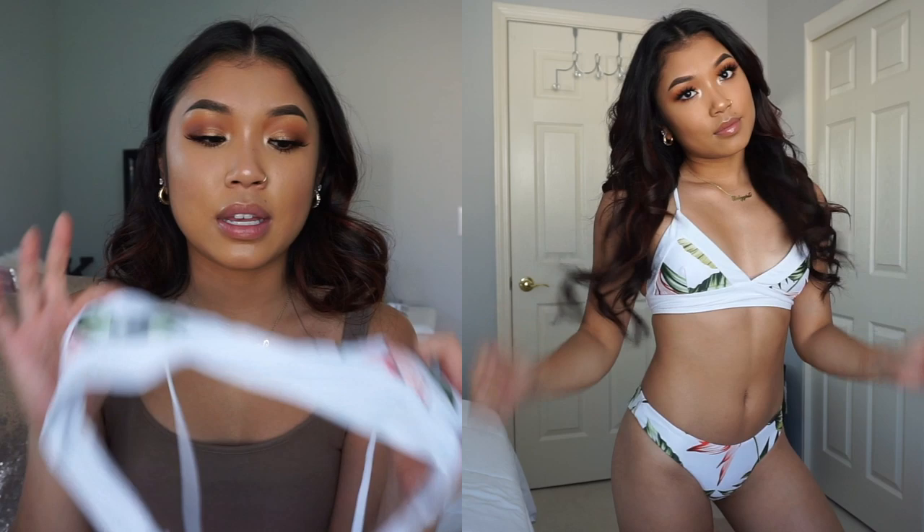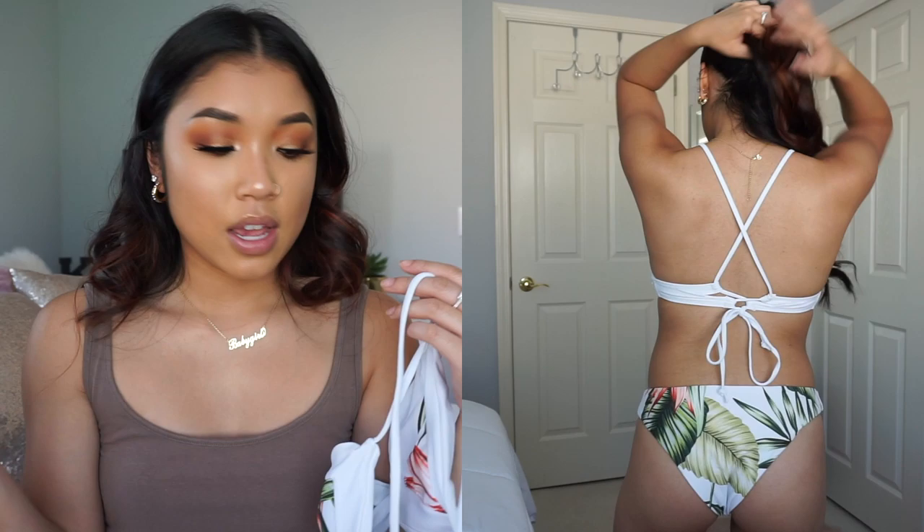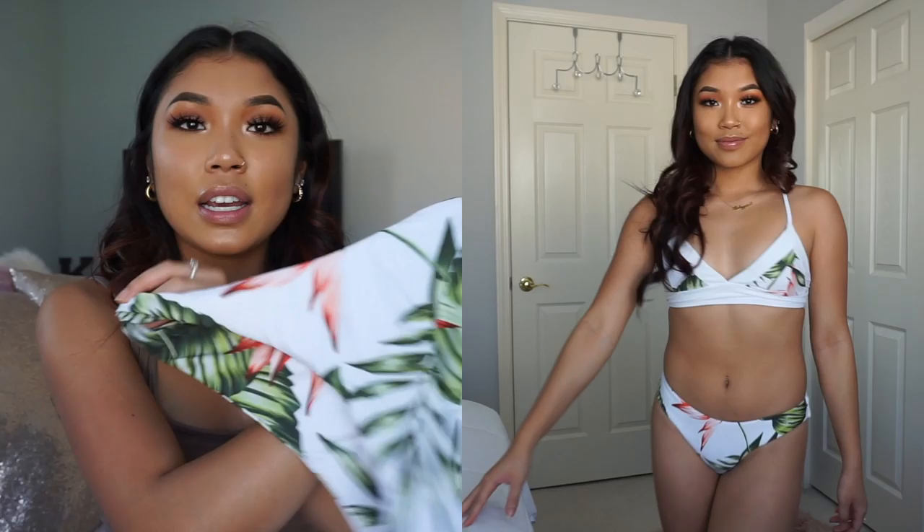Going into the next swimsuit, we have the Zawful Tropical Leaf Criss Cross Bikini Set. I thought the aesthetic of this swimsuit was adorable because it's all white with some leaf design and also some flower design on it. Here is the top part — it has an adjustable back where you can tighten or loosen it accordingly. The bottom follows the same print, right here and also on the inside.